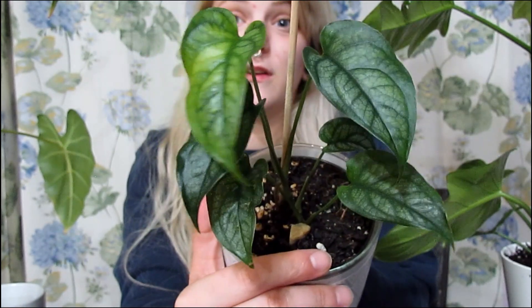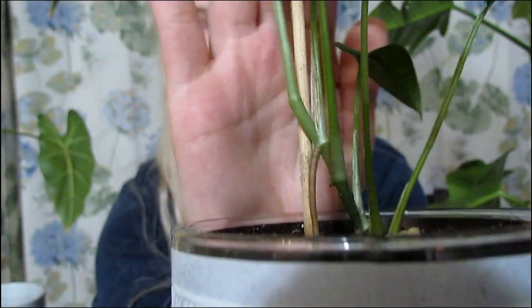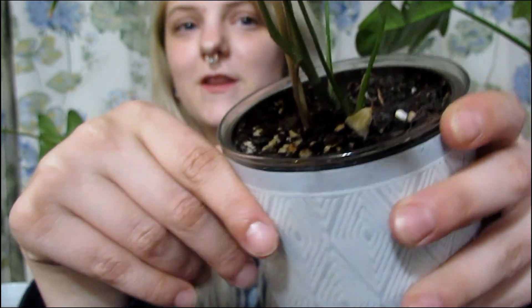Number two is my Monstera siltepecana. It has been growing super fast since I bought it off of Insanical Botanical Amber — I'll leave her links down below. When I first bought this plant it had four leaves total, one of which was yellow and I ended up removing. Since then I've gotten three leaves with another one on its way, and they're getting bigger by the leaf, and they're beautiful. It also has this one root that goes all the way down into the dirt, which is cool. It's doing really well. I do need to make quite a few moss poles, but that one has been really making me happy lately.